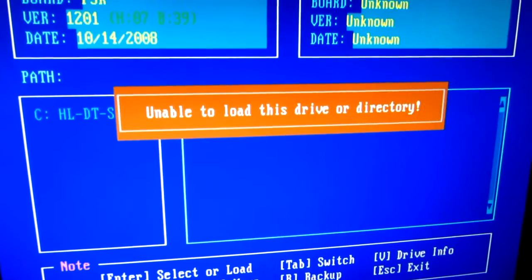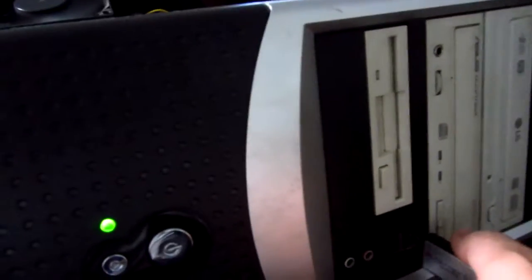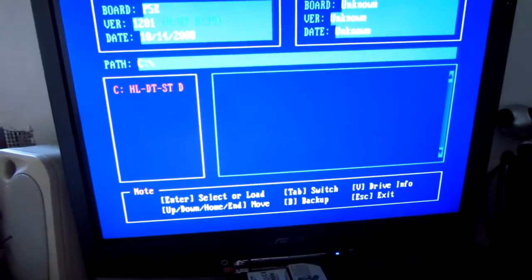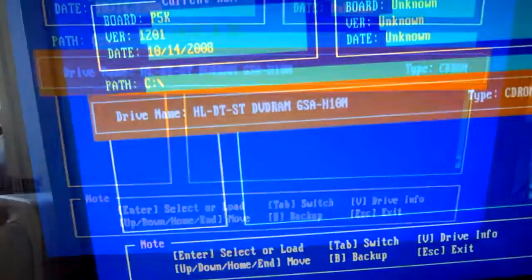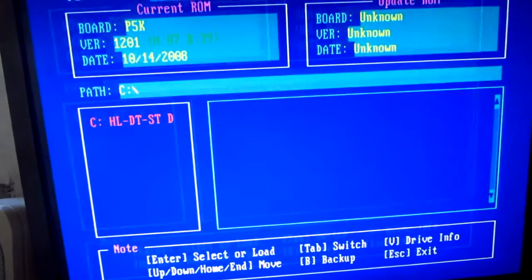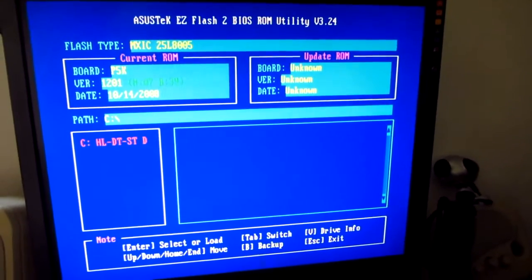I put it to load and let's insert the stick. Path C. V drive info — let's press V. HL DTSD, ok that's the DVD drive. So let's place the BIOS file on the C drive.